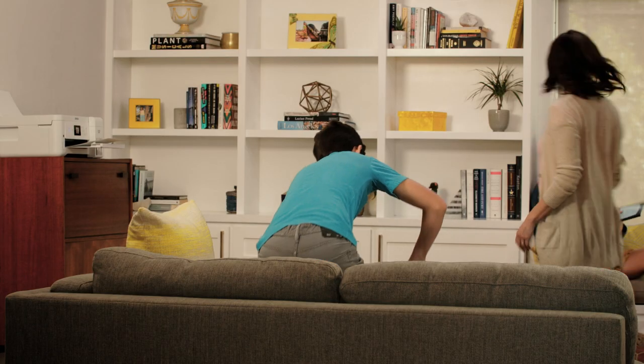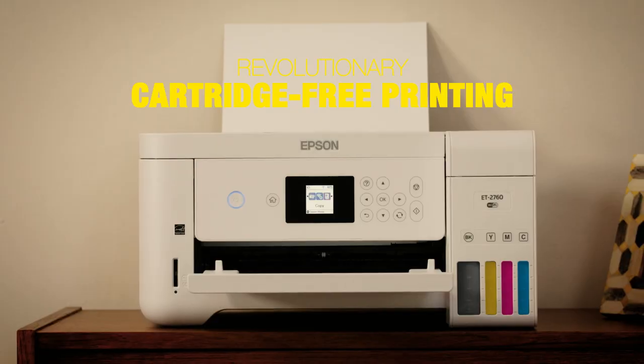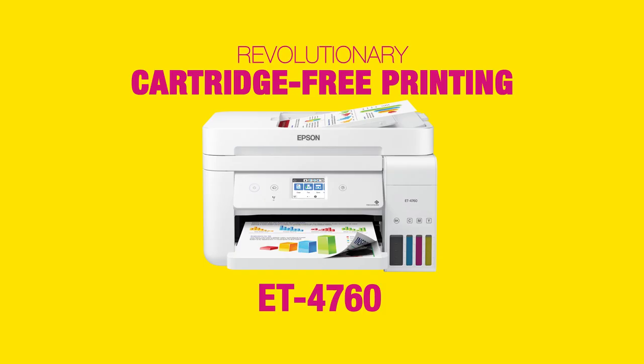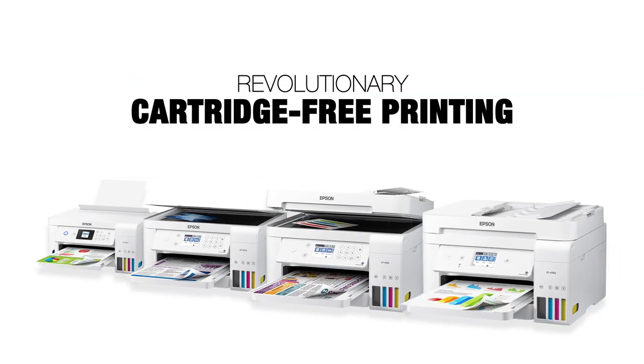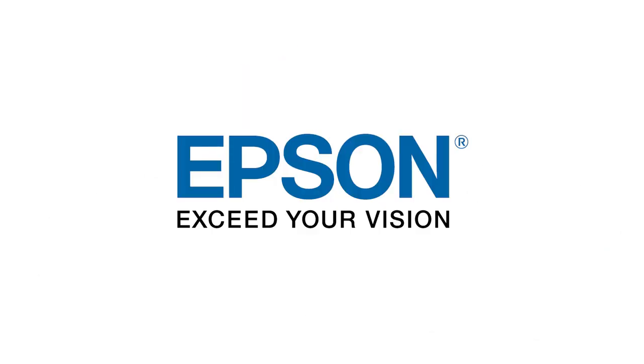So, no more worrying about running out of ink when you need it most. Do away with out-of-ink frustration with revolutionary cartridge-free printing. Epson's EcoTank printer family provides hassle-free, affordable color prints to improve productivity for your home, home office, or small business. Epson — exceed your vision.